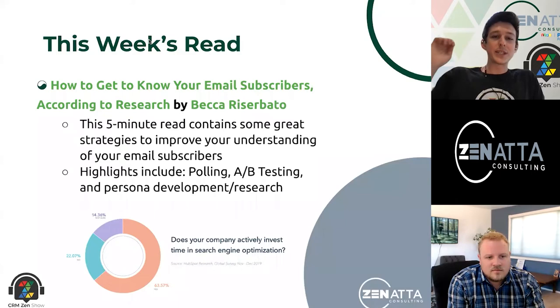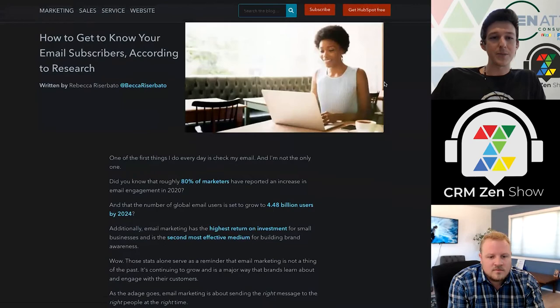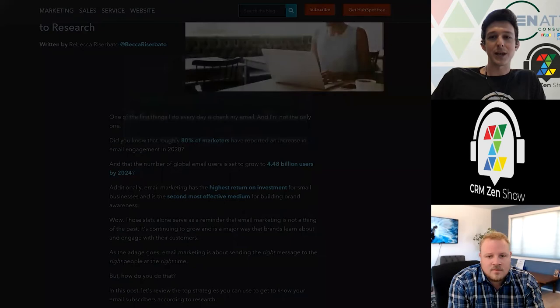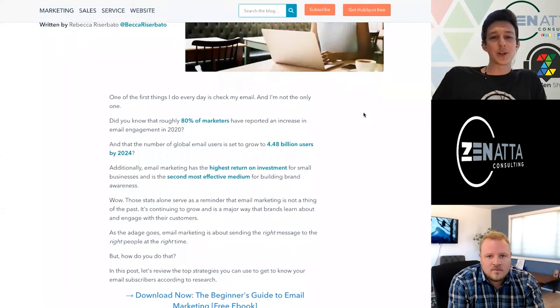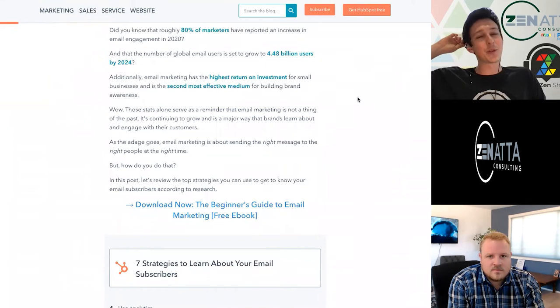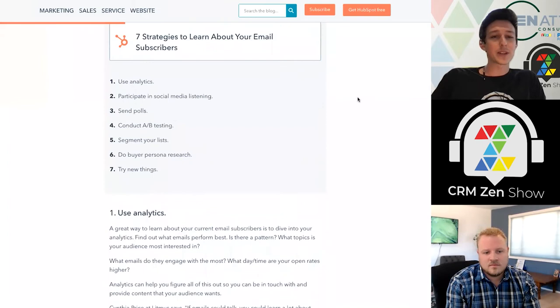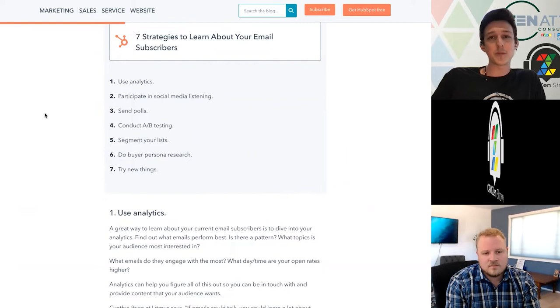Moving on to this week's reads. We're pulling from HubSpot as we do every couple of weeks — they put out a ton of useful content. This one is about how to get to know your email subscribers. They go through a variety of different tips and tricks, a couple of ways to learn more about the people subscribed to your email so you can continually customize things as you go. With COVID, digital marketing has become so much more prevalent, and being able to differentiate yourself and do a really good job at it has become more important than ever.